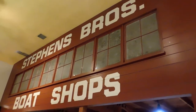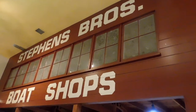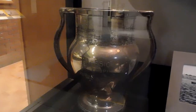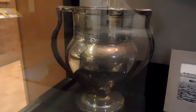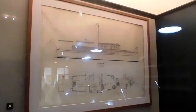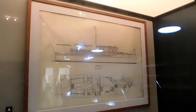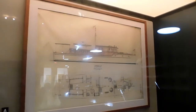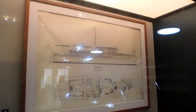This is a recreation of the Stevens Brothers boat shops right here. Here's the Spud Buyer Special Trophy from the 1912 race held in Stockton. This right here is blueprints of a 1931 Stevens Brothers 47-foot cruiser, drawn by company draftsman William W. Beers.